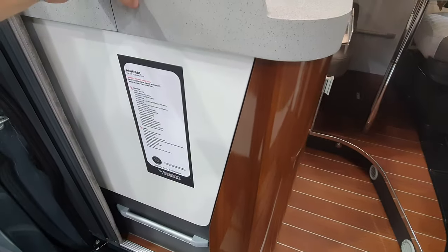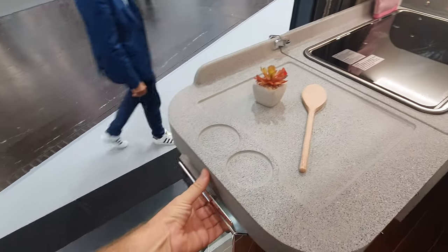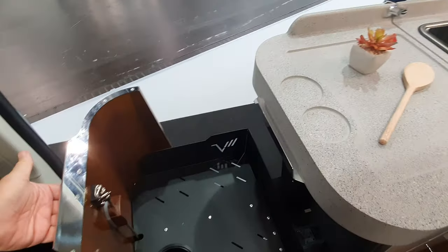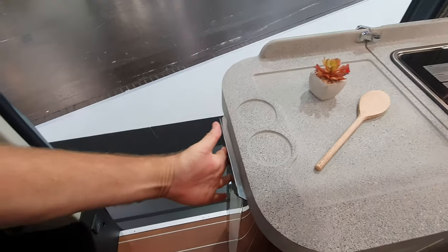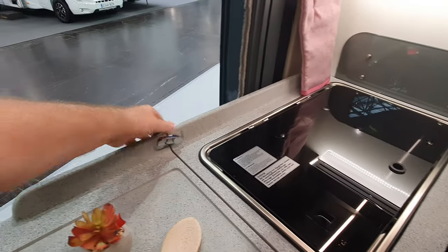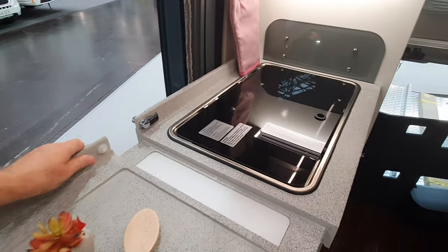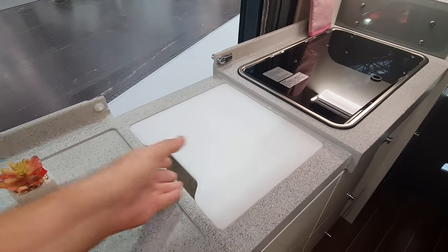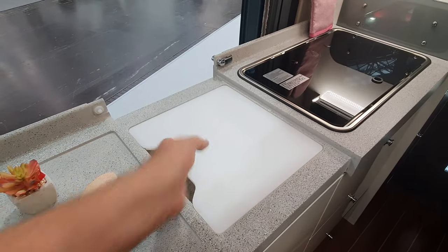It starts off with a nice logo and a rather attractive design. It also has a rather unusual feature - this part here will actually come out. And not just that, but this part here will also come out like this. Under there you've got a hidden sink.